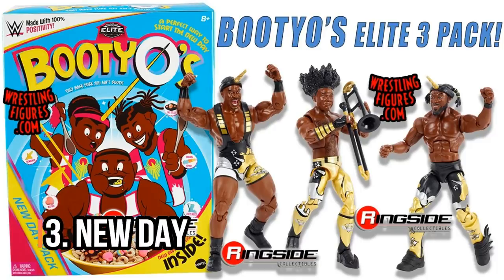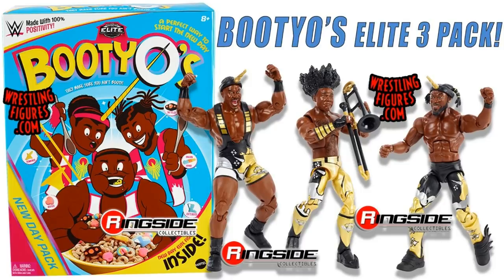Number three, we've got the New Day. I've gone with the Bootyos pack — you get a Bootyos box, inside are the figures. You get the trombone, you get unicorn horns, this is their WrestleMania attire. Very, very cool. I do rate these New Day figures, and in fact I did a whole video on Kofi Kingston that had a lot of New Day figures in it — I'll put a link on screen to that video.